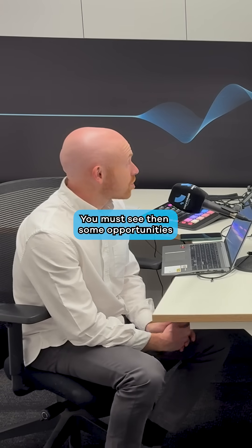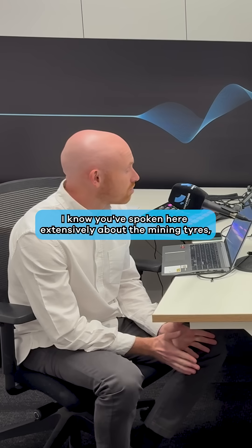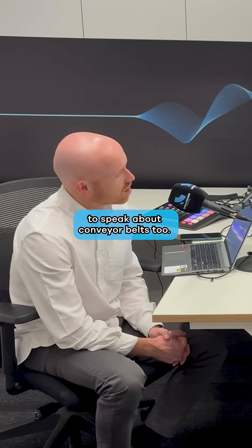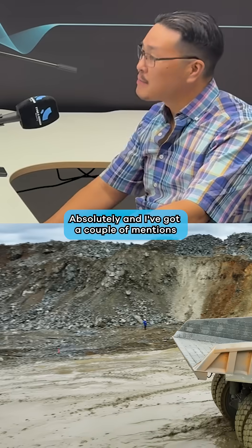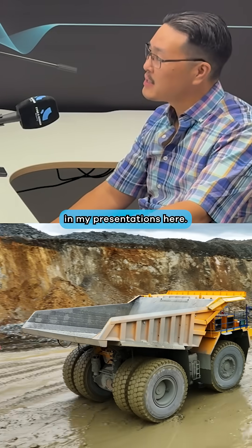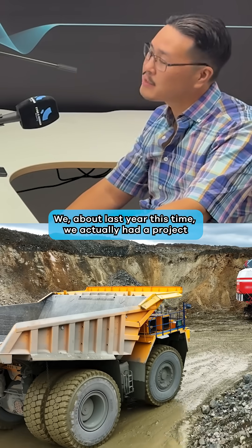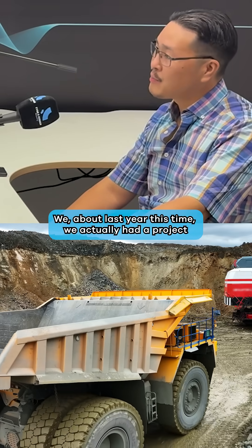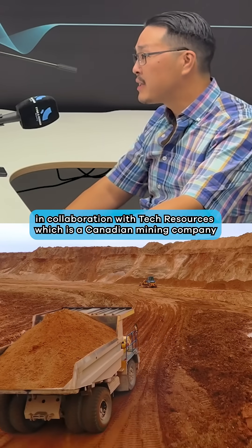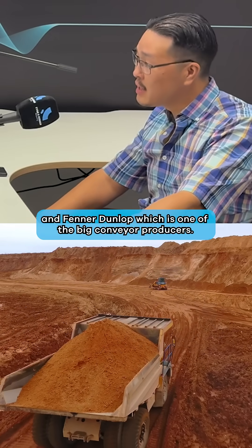You must see some opportunities to have discussions on the conveyor belt side here as well. I know you've spoken here extensively about the mining tires, but there must be some good opportunities to speak about conveyor belts too. Absolutely — I've got a couple of mentions in my presentations here. Just last year we actually had a project in collaboration with Teck Resources, which is a Canadian mining company, and Fenner Dunlop, which is one of the big conveyor producers.